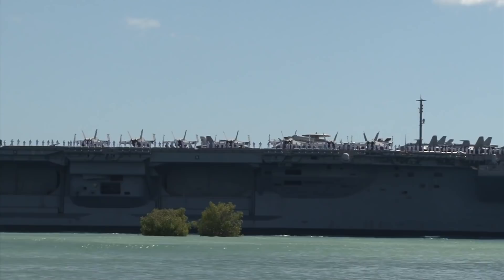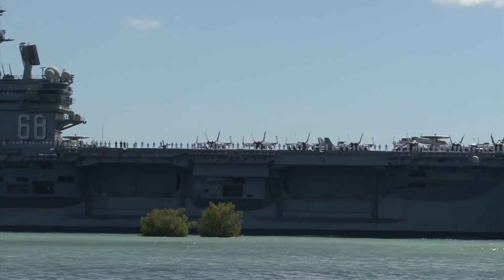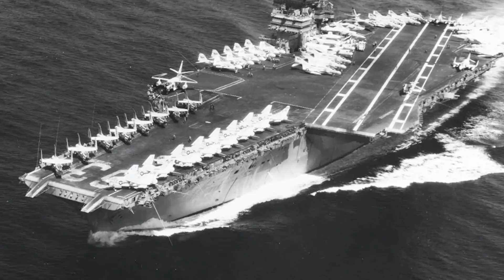It is said that whenever there has been a crisis anywhere in the world in the last 80 years, the first question the sitting U.S. president has asked is: where is the nearest carrier?